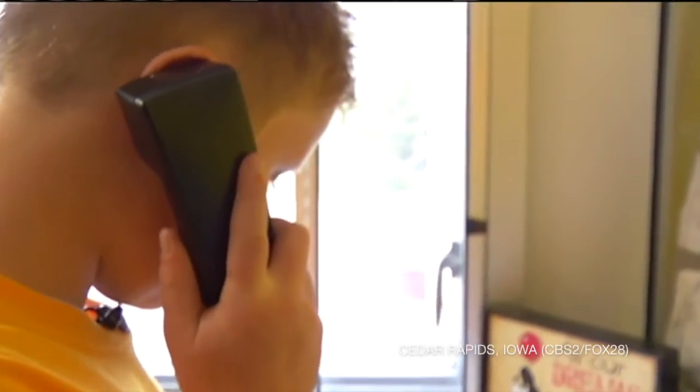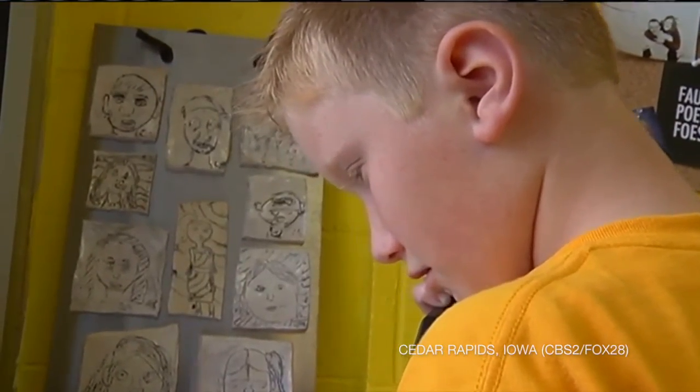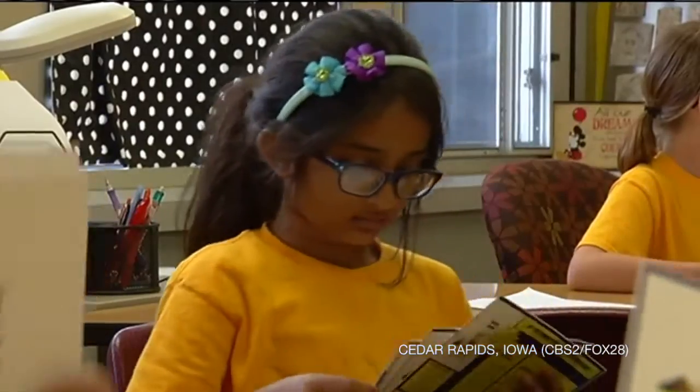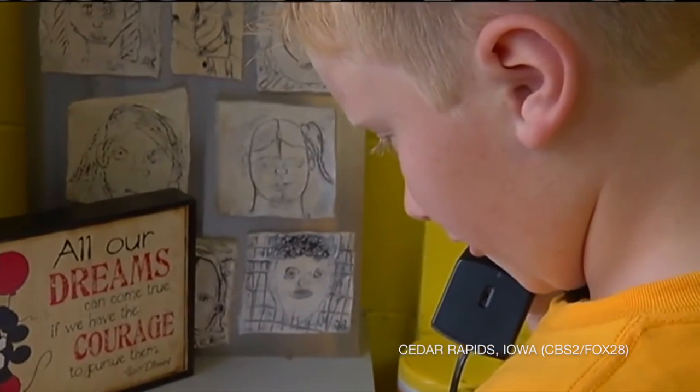The kids are also calling around to local grocery stores and pizza shops to see if they can put flyers they designed in grocery bags and pizza boxes. Can I speak with the manager? Hi, my name is Sam and I'm a third grader at Summit.